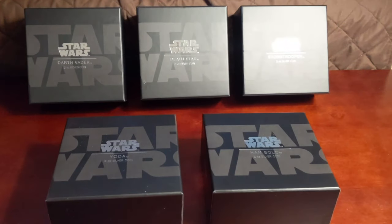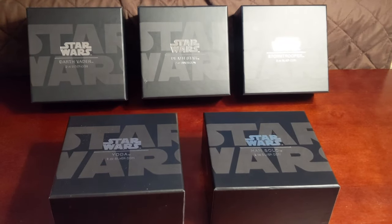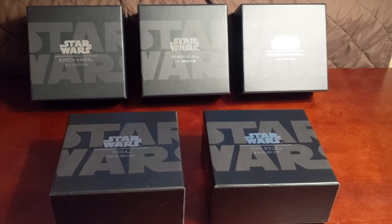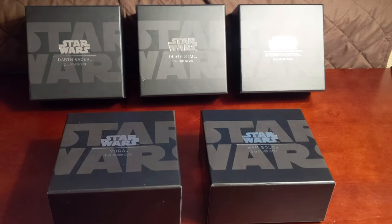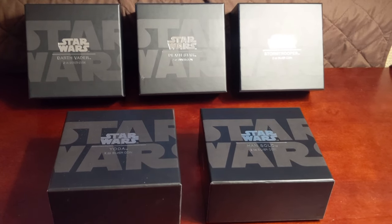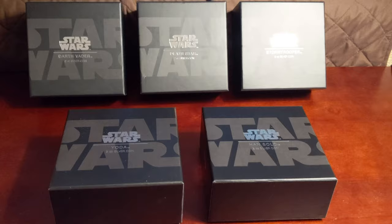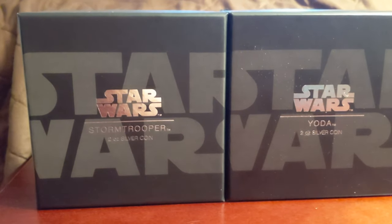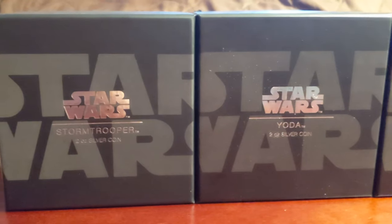This is Dee from L.A., and today I'm going to be sharing with you my Star Wars Ultra High Relief Coin Collection from the New Zealand Mint. There are actually six coins in this collection. I am missing the Millennium Falcon — I hope to get that before the year is out — but these are the five I have.